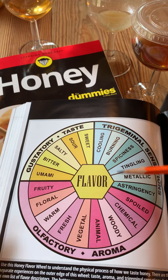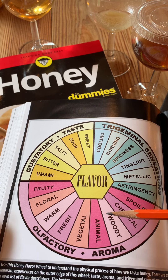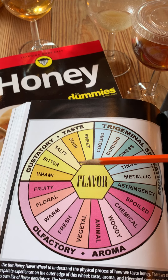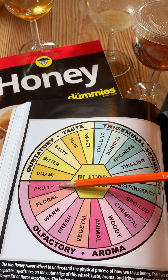On the other side we have what we call the olfactory, or the aroma. This is the experience we have of either smelling the honey directly through our nose, or once the honey is in our mouth and we're breathing, those molecules are going up to our olfactory bulb and our brain is translating them into what we call flavor.